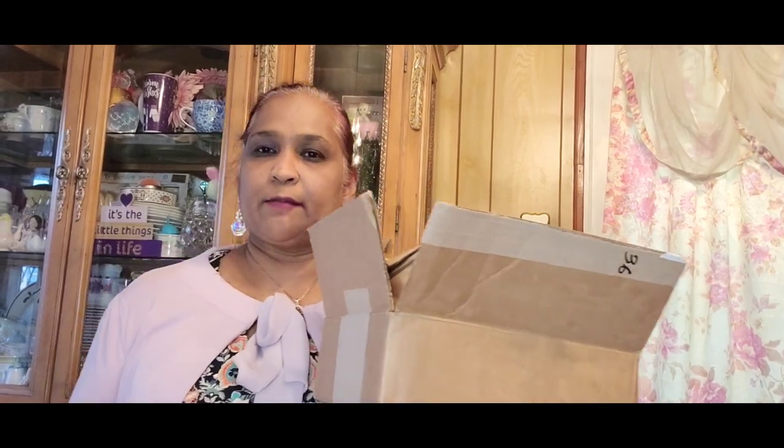Hello everyone, it's Pamela from Pamela's World. I have a video to share with you guys. If you're new, welcome, and if you're returning, welcome as well. I'd love to have you as a semi-friend.